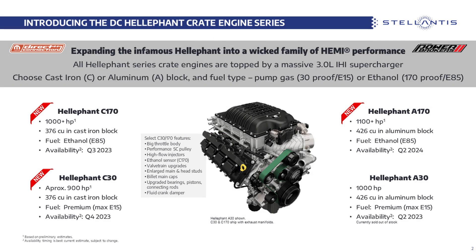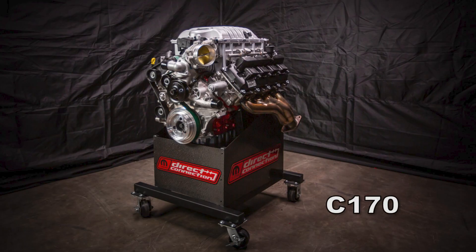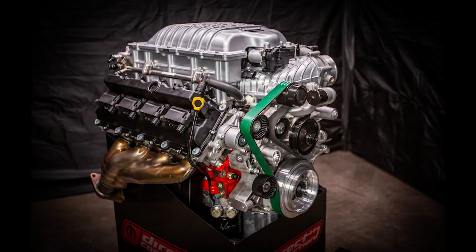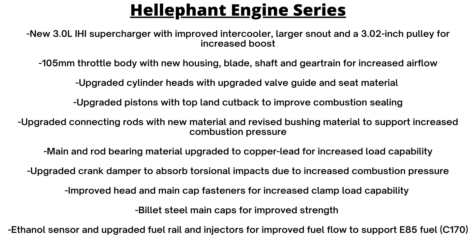Next are the C30 and C170 engines. These have several upgrades to optimize cylinder pressure capability and deliver maximum performance on premium or E85 fuel. The C30 has an upgraded 376 cubic inch cast iron long block — it still has a 3-liter supercharger but gets a larger throttle body, stronger rods and pistons, upgraded hardware and valve train. Preliminary estimates put this engine at around 900 horsepower. The C170 is similar but has E85 capability and delivers over 1000 horsepower. Overall these engines range from about 900 to 1100 horsepower. Highlighted features include a 105mm throttle body, upgraded internals, an ethanol sensor, and upgraded fuel rail and injectors for improved fuel flow on the C170 E85 models.